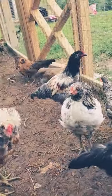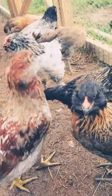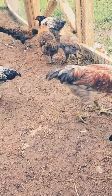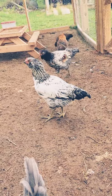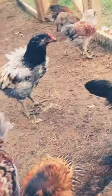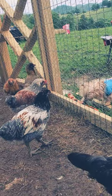So you can see these are Easter Eggers, if you haven't watched my other videos. Every one of these chickens looks a little bit different. I have two different ages — they are about five days apart. They are also called Americaunas. They lay different color eggs: green, blue, and possibly even some pink, purples.